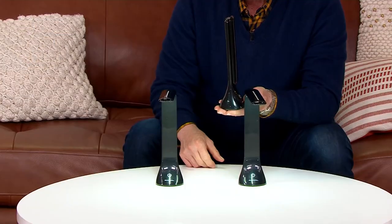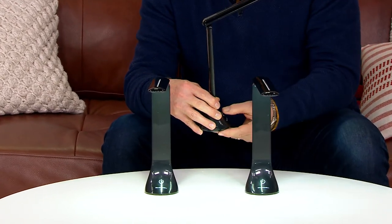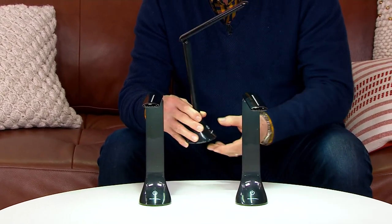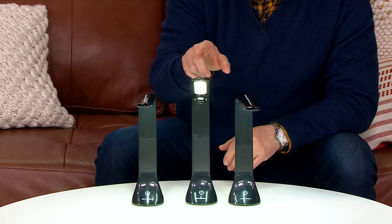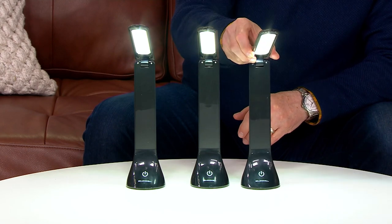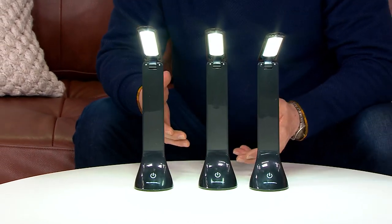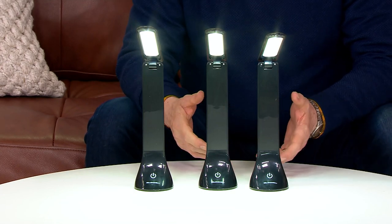Look how small these are. We now live in a completely portable world. Now that we have things like iPads and portable computers, you don't have to be locked into a desktop environment to do homework or to surf the web or to communicate with each other.